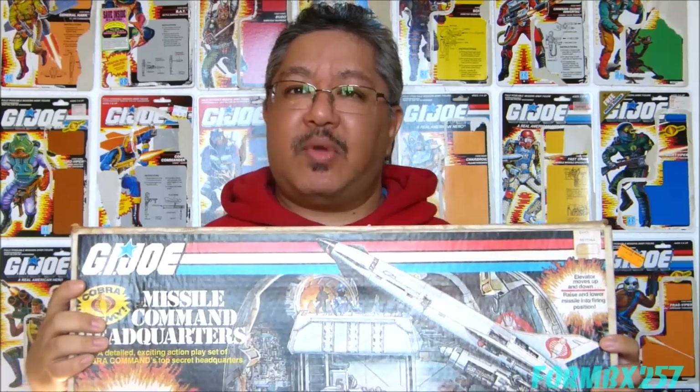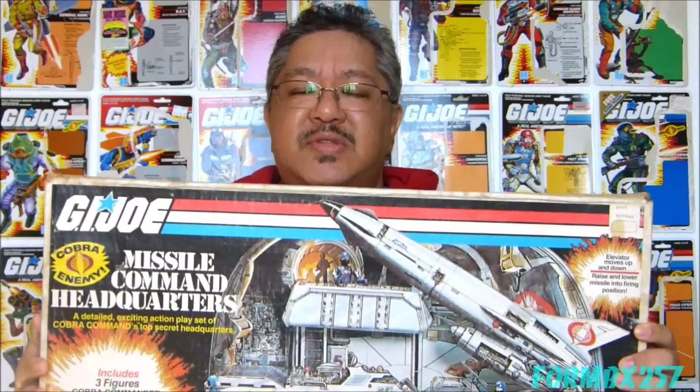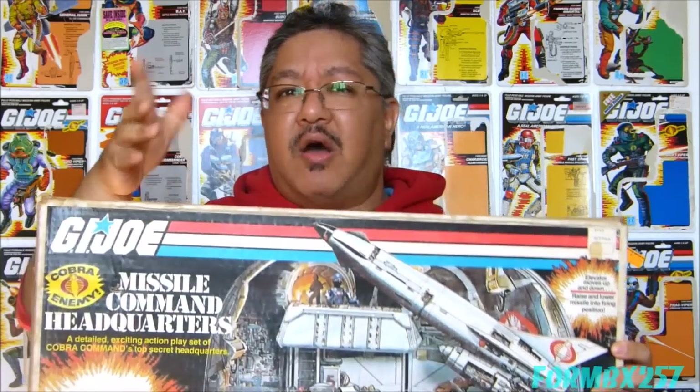This was a cardboard playset which came with three figures: Cobra Commander, a Cobra Officer, and a Cobra Soldier, although called a Cobra Trooper on the box. This was a Sears exclusive available only in the United States and Canada, and was issued in 1982 as well as 1983, but with some changes for that second release. The second release has swivel arm battle grip versions of the same figures.